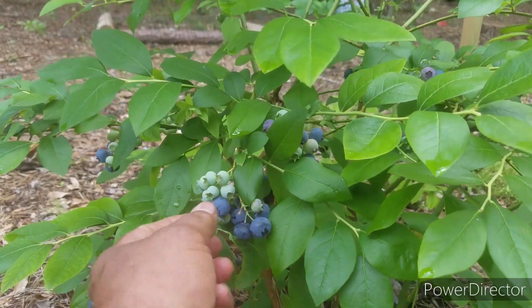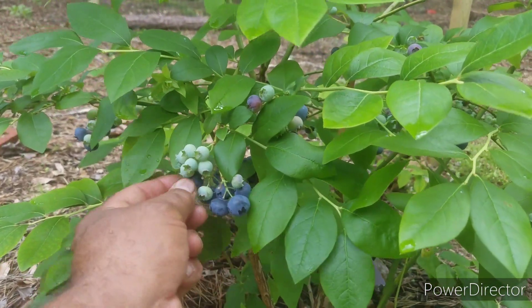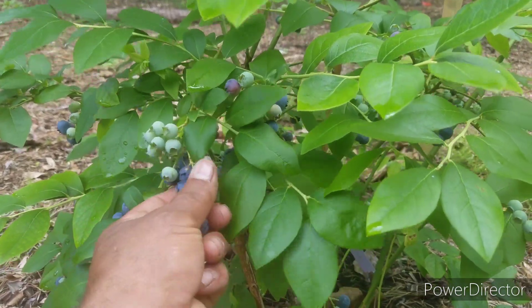So I'm going to go ahead and get down there and get some of these picked so that we can enjoy them in the morning for breakfast. Look at these guys, they just fall right off into your hand — that's when you know they're ready.